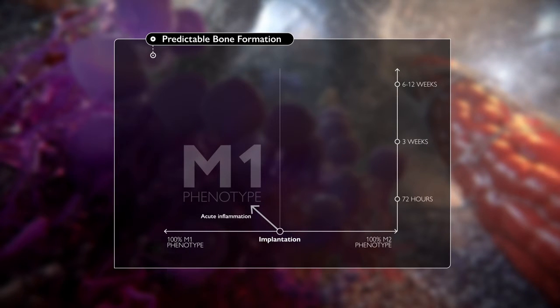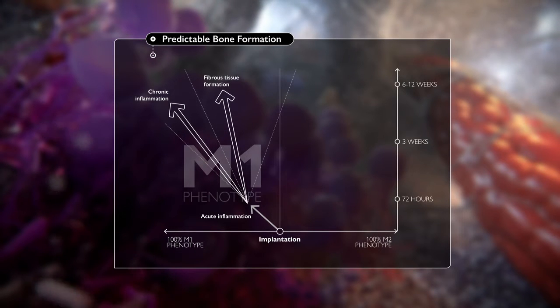After this key juncture, continued inflammation and proliferation of M1 at the expense of the M2 phenotype will result in fibrous tissue formation, ultimately causing the fusion to fail.